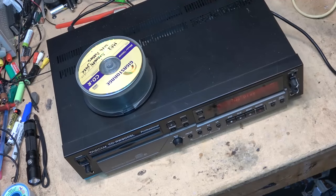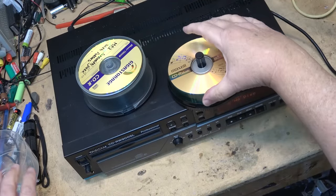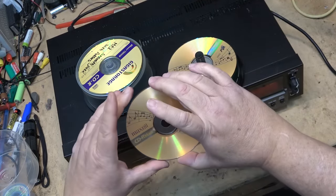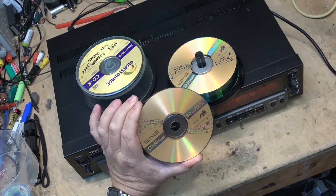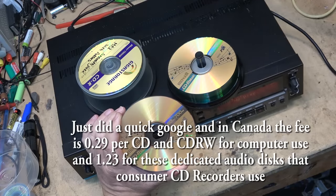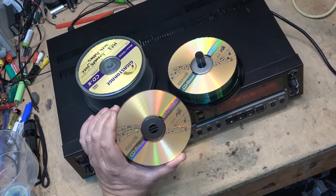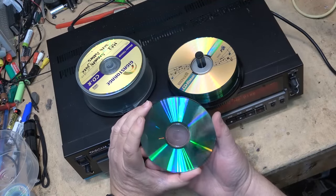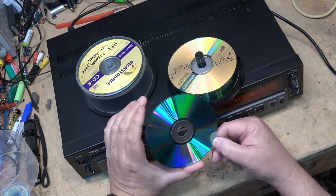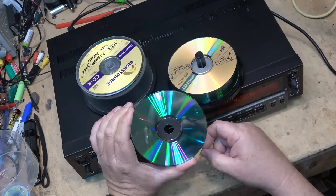The problem with consumer CD recorders is that they required special discs that cost an absolute fortune because you're paying a royalty for the right to record music. That royalty is over a dollar per disc — I think it was a buck twenty or a buck thirty extra on top of the cost of discs, which pushed the cost into the stratosphere. The consumer machines had a little code written into the lead-in area that the laser reads first to determine whether it's the correct disc, and if it isn't, it rejects it.